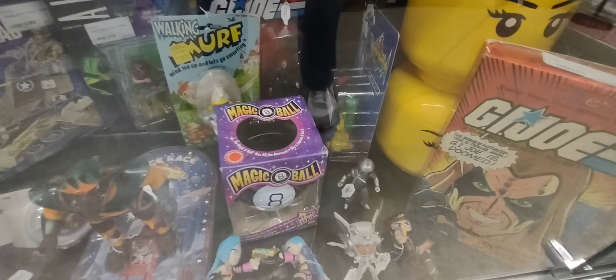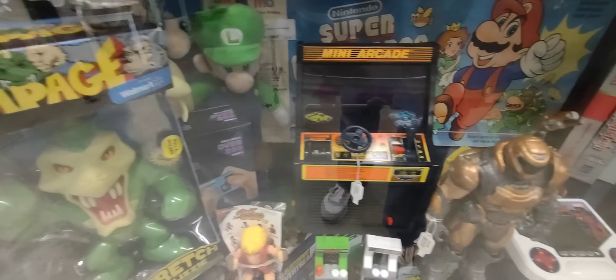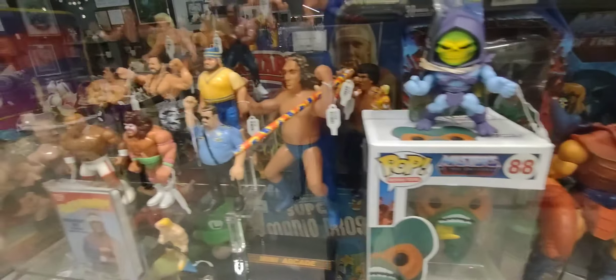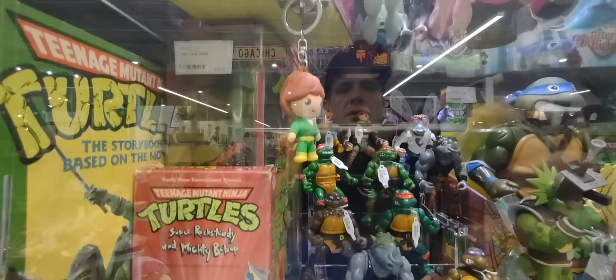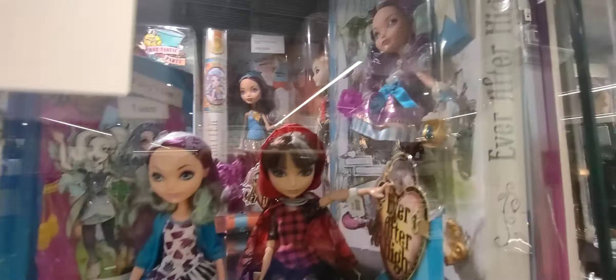Over here is more of my type of stuff. Some He-Mans — really nice He-Mans in there. Some originals from the 80s. There are some Turtles too — I always like the turtle stuff.